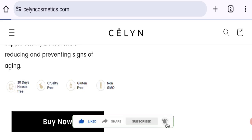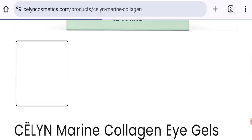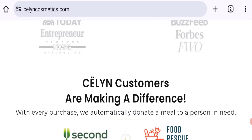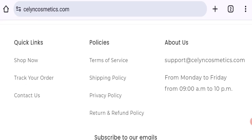This site is protected through HTTPS protocol and SSL integration to keep the details and transactions safe. Talking about the domain information, the domain name was created on 24th of April 2023 and will expire on 24th of April 2024, so this is a roughly nine-month-old site. Talking about contact details, they have given an email address at the bottom of the page, and the email address matches with the domain name, which is a good sign.